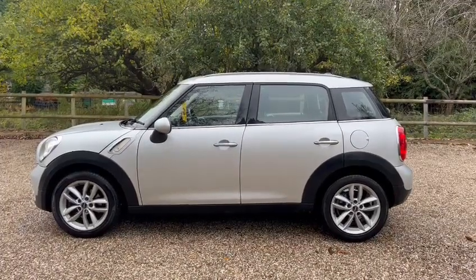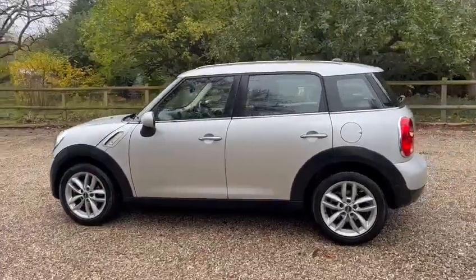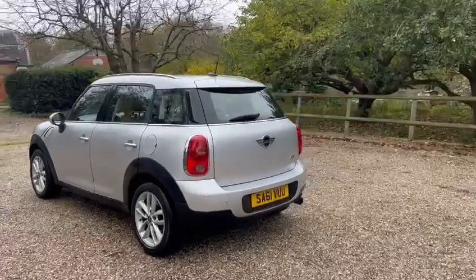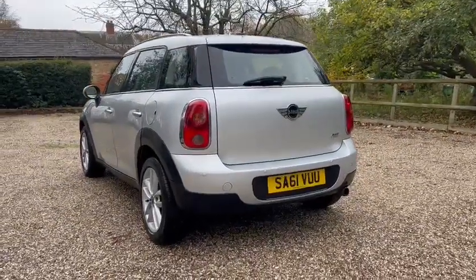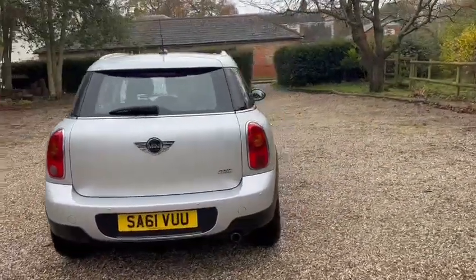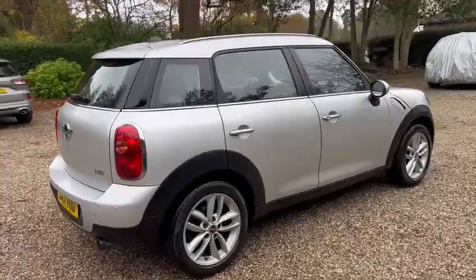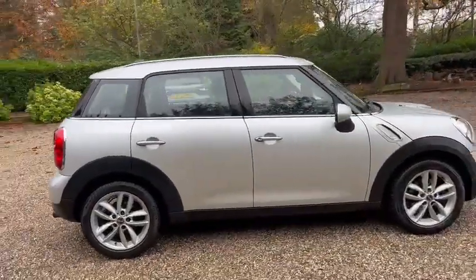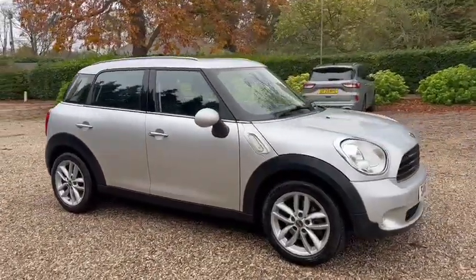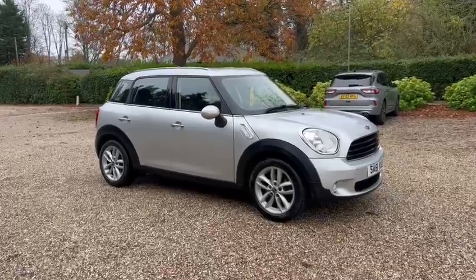Barn Cars Brentwood has to offer this 61 plate Mini Countryman, it's the One Edition. We've got rear parking sensors, alloy wheels, and it will also come with a fresh service and a fresh MOT. It's petrol and ULEZ compliant, also comes with warranty, low miles at just 87,000, and 12 months AA cover.